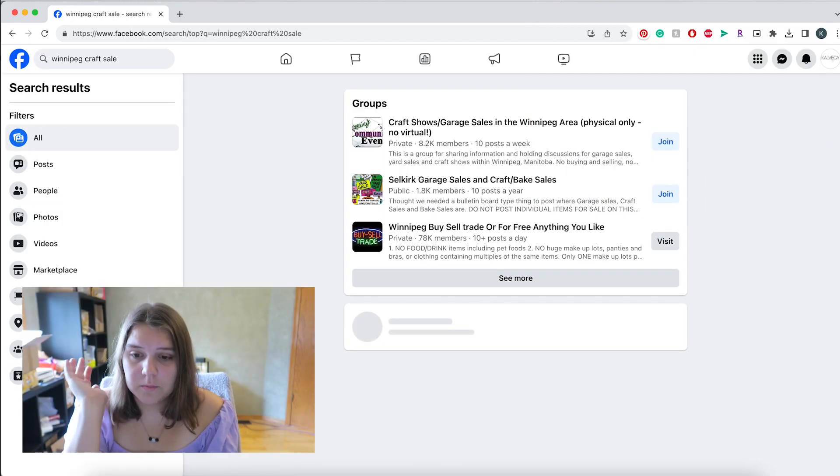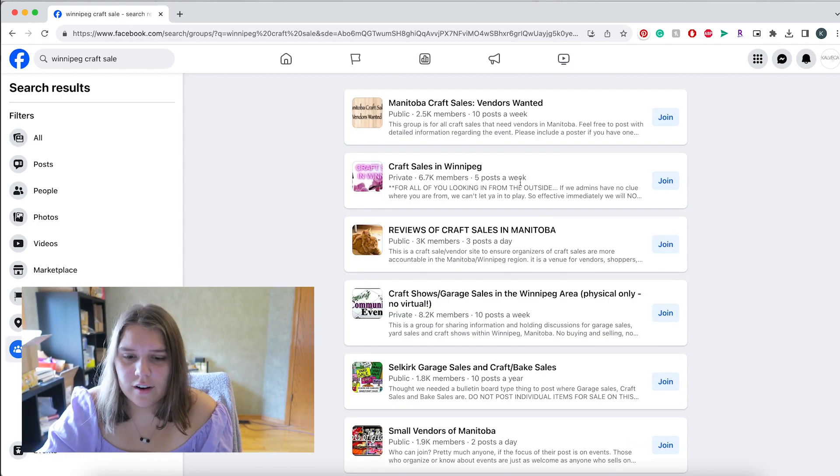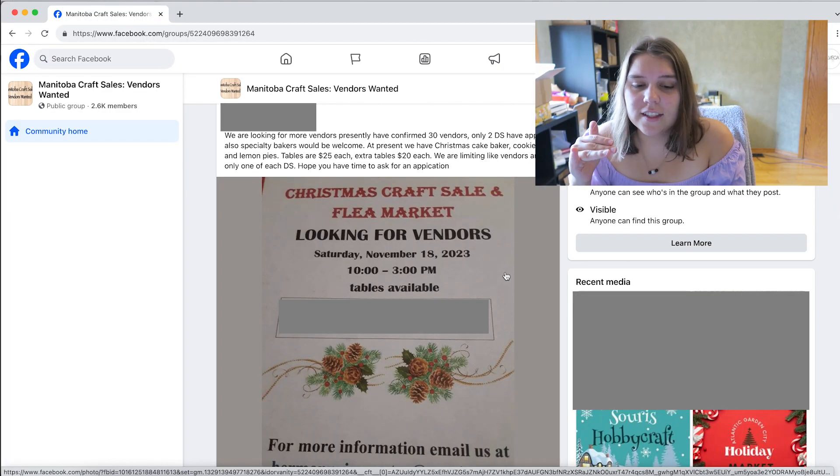In my area, this is all that's going to show up. There are craft sales in Winnipeg listed here. Once you've joined a group, there are a couple of things you want to look for in craft sale listings — to make sure they are legit and that you are actually going to make money. I have done craft sales where I haven't even broken even, and I recently saw the lady beside me make zero dollars.